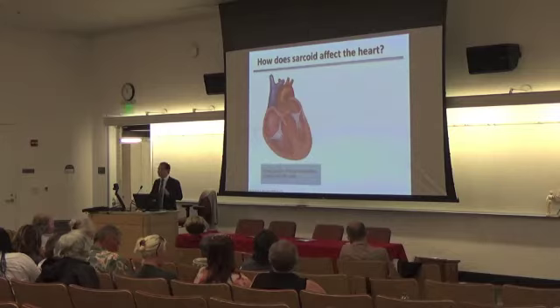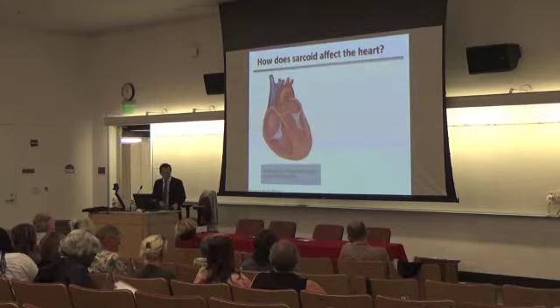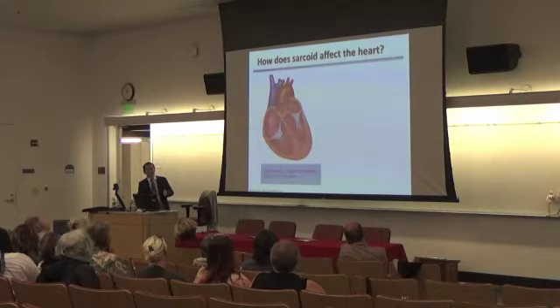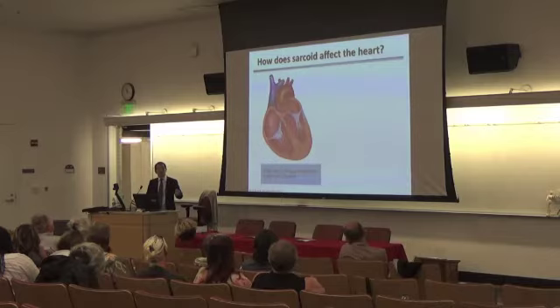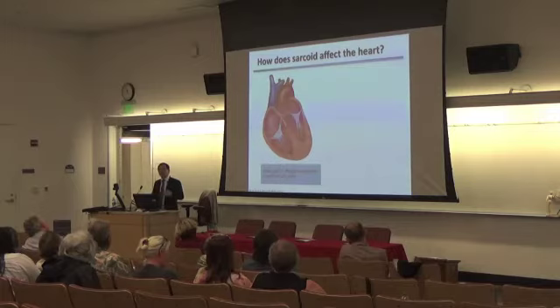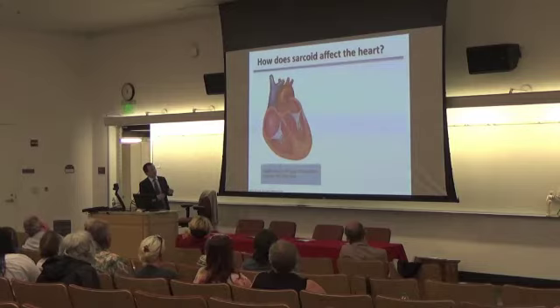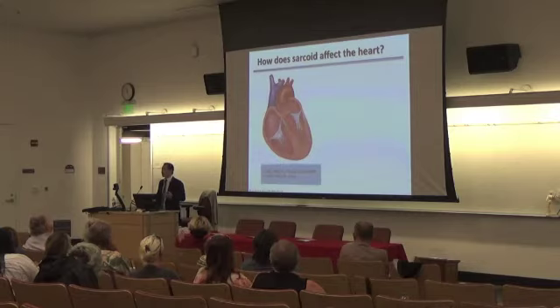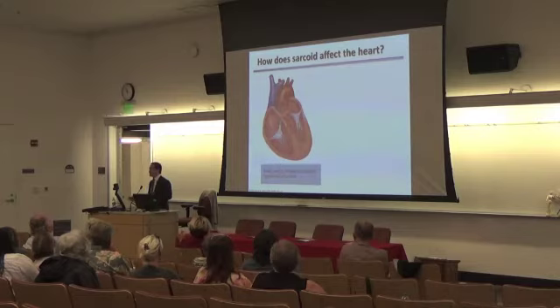Let's talk about how sarcoid affects the heart — what exactly are we looking for? This is the left ventricle, the major pump that pumps blood to the rest of your body, and this is the right ventricle, which pumps blood to your lungs. What we often see with sarcoid is granulomas — areas of inflammation. Over time as this progresses, the inflammation stops and forms a scar. Early on, this inflammation affects the septum, the region between the two chambers of the heart, and with only a little involvement, there's often no clinical presentation.